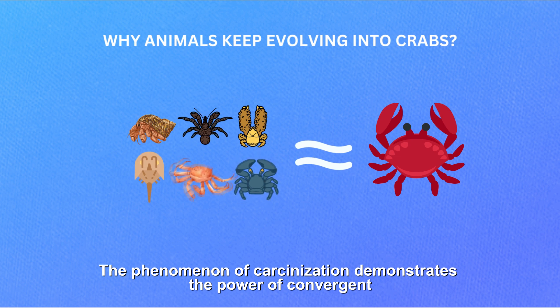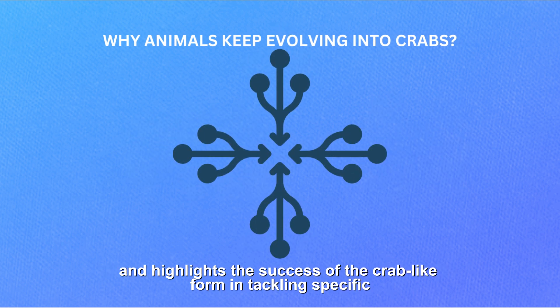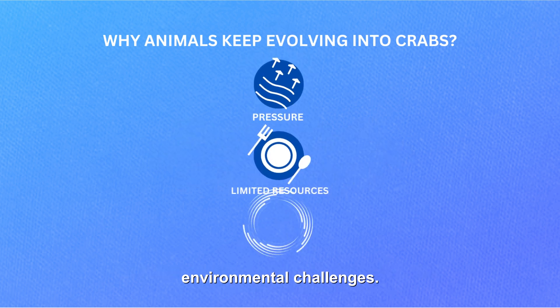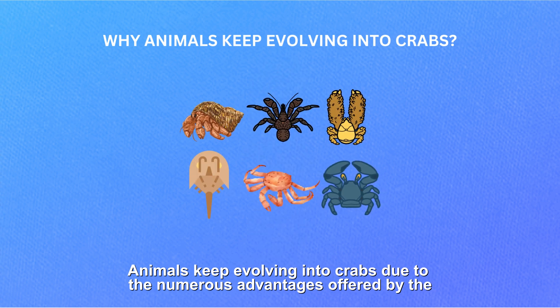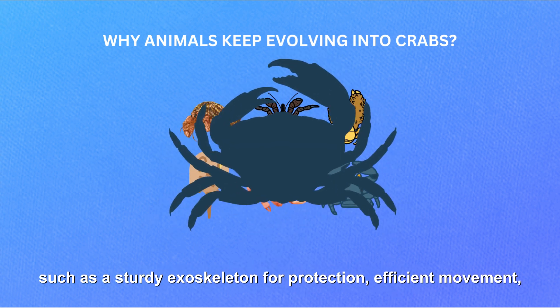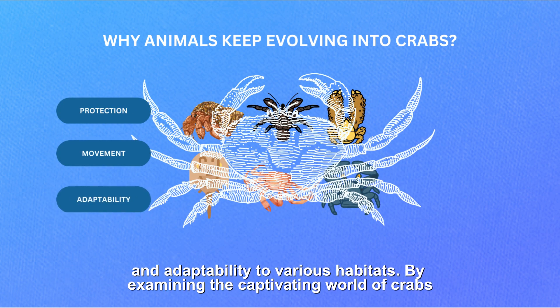The phenomenon of carcinization demonstrates the power of convergent evolution and highlights the success of the crab-like form in tackling specific environmental challenges. Animals keep evolving into crabs due to the numerous advantages offered by the crab-like body structure, such as a sturdy exoskeleton for protection, efficient movement, and adaptability to various habitats.